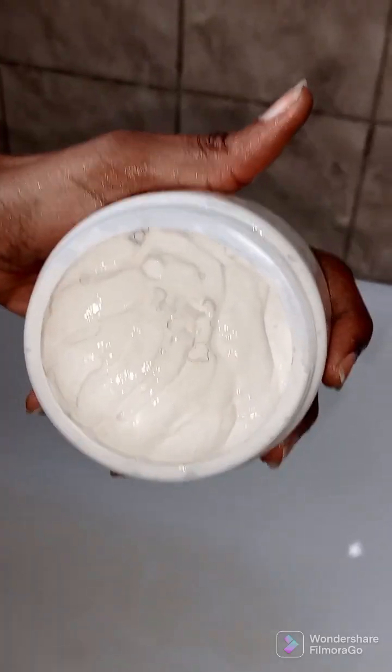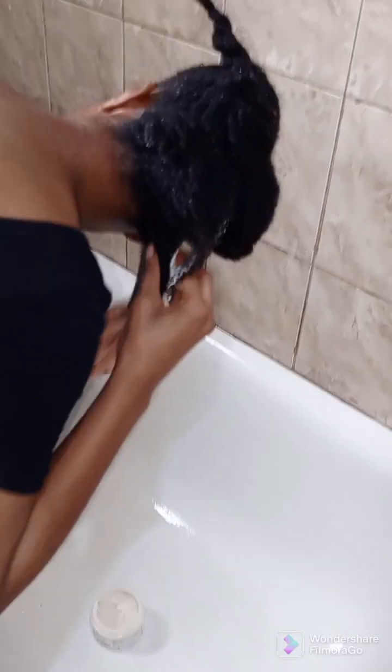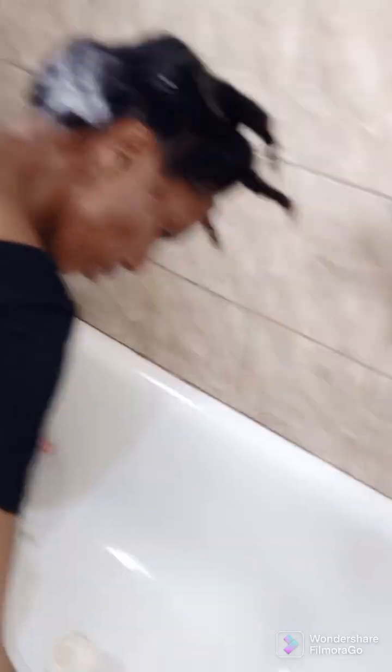On the deep conditioning stage — here we are. For the deep conditioning I'm going to be using the Olimusuma deep conditioner. This one is infused with fenugreek and hibiscus. This deep conditioner is very good, I love it. I got it at 200 kwacha — it's that affordable. You can check their store, it's called Olimusuma online store.